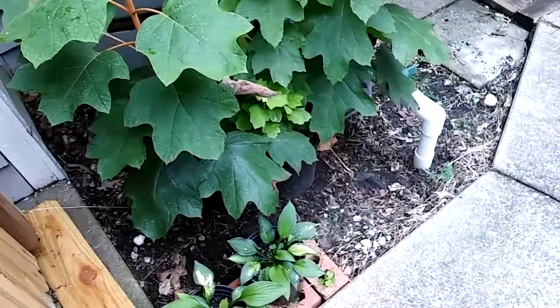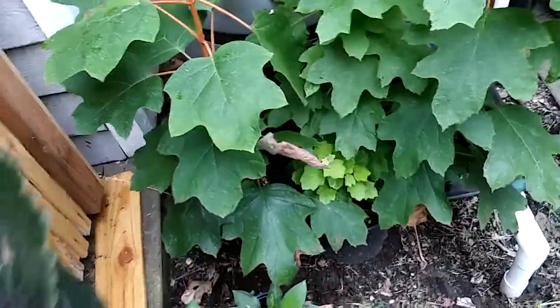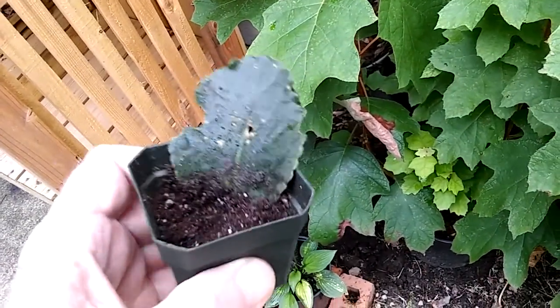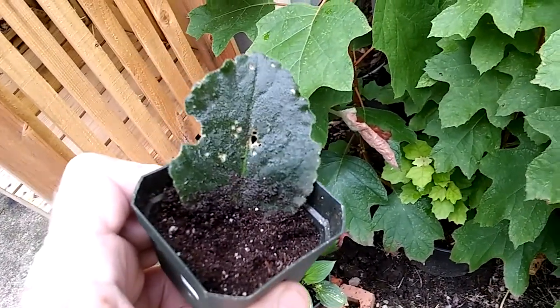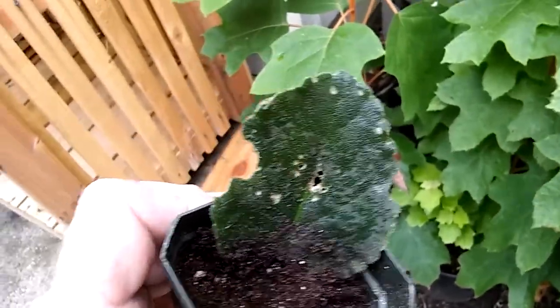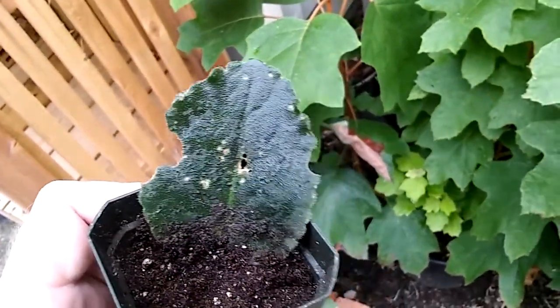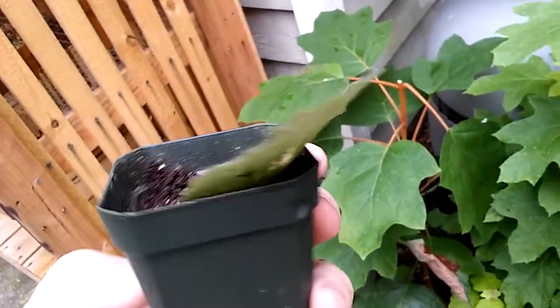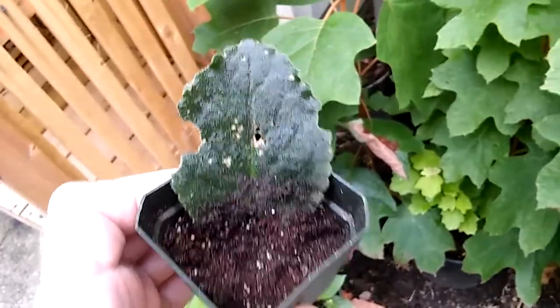A few minutes ago I was out here looking around, checking on stuff because we had a heavy rain. And this leaf was laying on the ground, but it had rooted — silt had washed over it. You can see where a snail or something has chewed a big chunk out of it. It's got holes in it. It's got dirt on it.